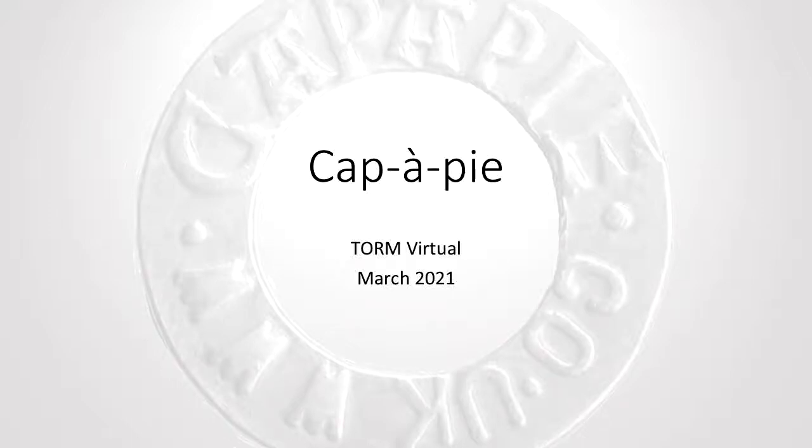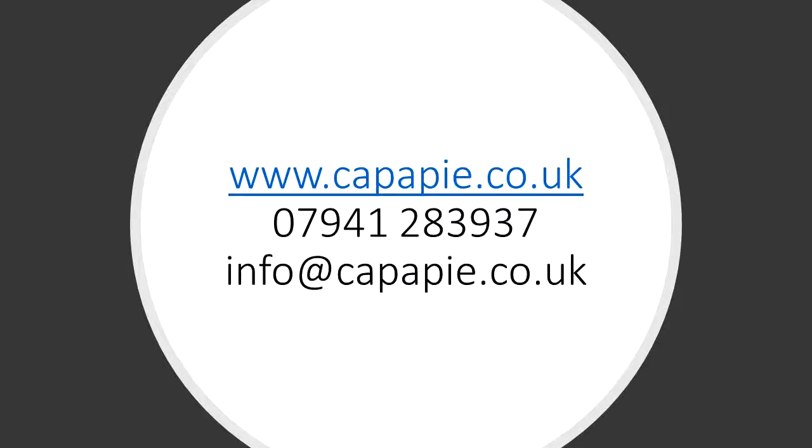Hello, Croeso, welcome to the Kappa PA Virtual Tour. Over the next few minutes, I would like to cover some of the items we normally have for sale at TORM and other markets throughout the season. If you have any questions at all, then please feel free to contact us via email or phone.